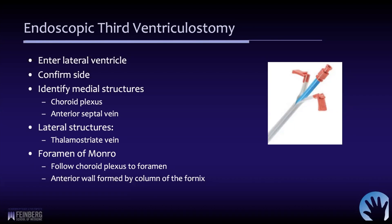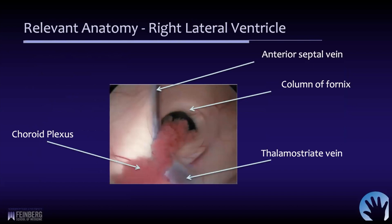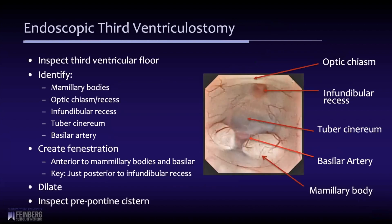Care should be taken if you're too far forward, as the anterior wall of the foramen is formed by the column of the fornix. Once in the ventricle, confirm orientation: the septal vein is medial on the right side, the choroid plexus is visible, and the thalamostriate vein heads posterolaterally toward the foramen of Monro. The choroid plexus and veins coalesce to form the internal cerebral vein in the roof of the third ventricle. This orientation picture is important for any lateral ventricle or endoscopic surgery.